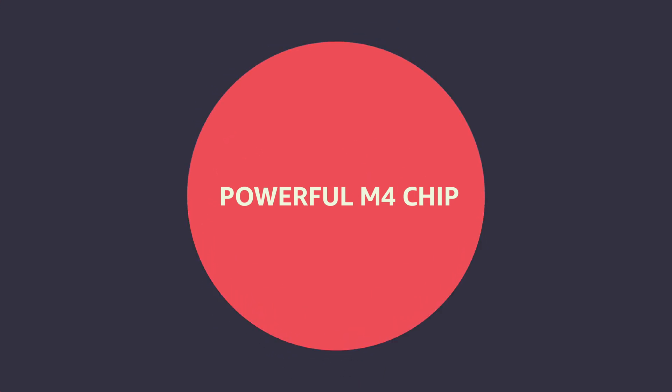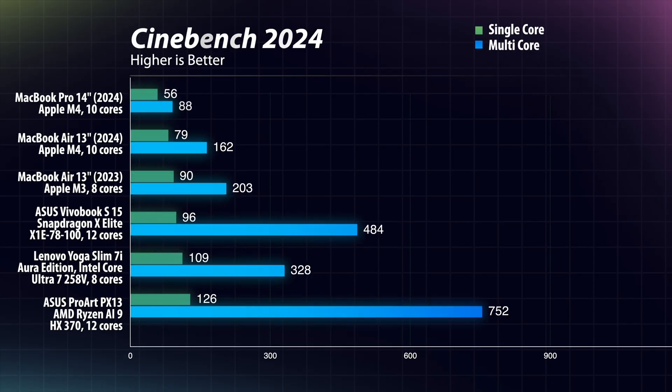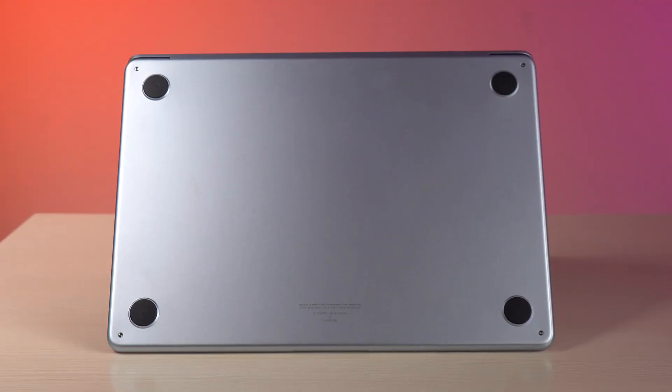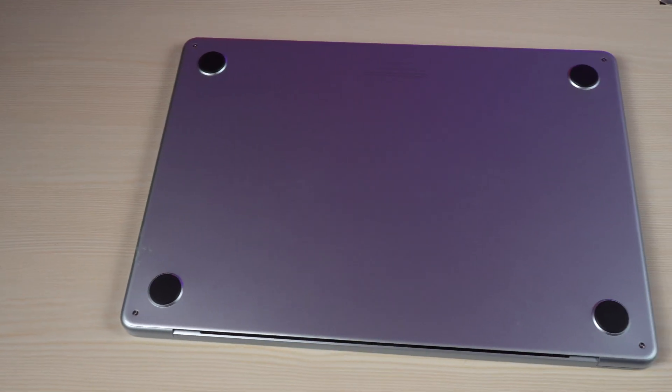The second thing is the brand new and powerful M4 chip. In terms of benchmarks, it absolutely smokes out the competition, both in single and multi-core. What's truly impressive is that there are no fans on the M4 MacBook Air, but despite that disadvantage it is still keeping up with Windows laptops. One very clear advantage of not having fans is that this laptop is totally dead silent — almost pin drop silence.